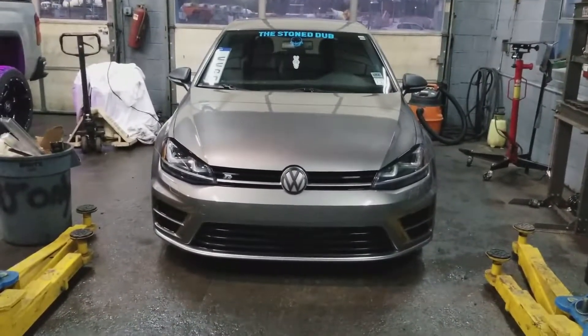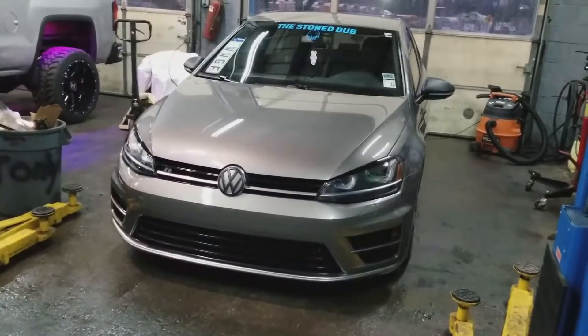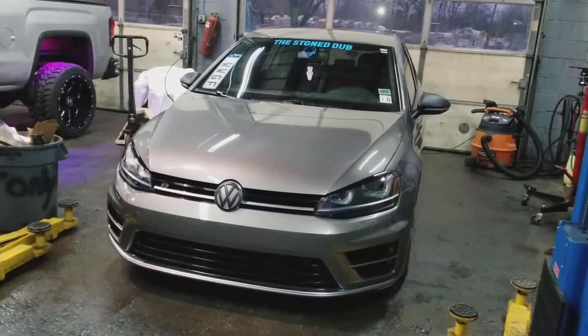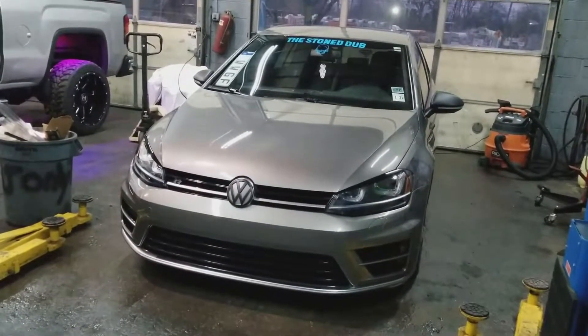Let me know what you guys think of the dub without the front splitter. She still looks mean, I don't know — it just doesn't do it for me like it did though. So next year she should be even more status-driven.